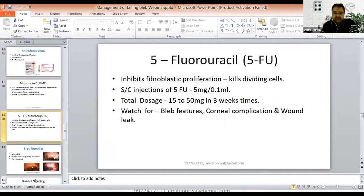You should always look for bleb features and corneal complications. 5FU is more epitheliotoxic and mitomycin C is more endotheliotoxic.